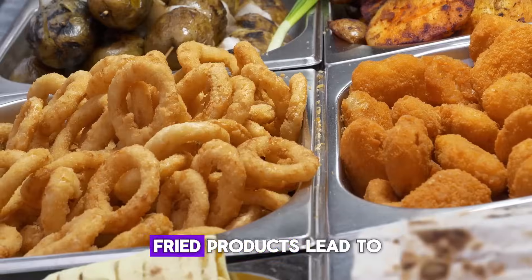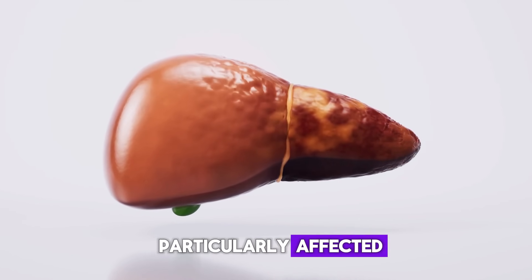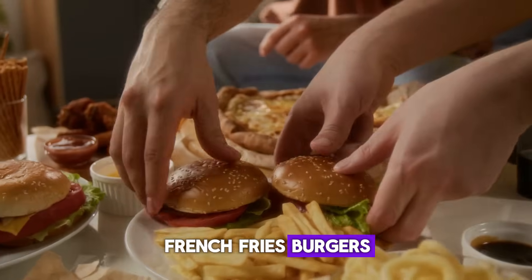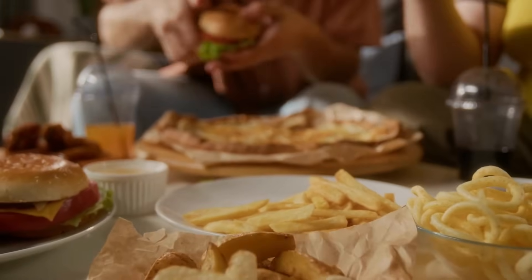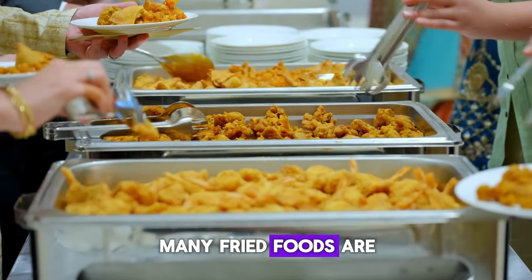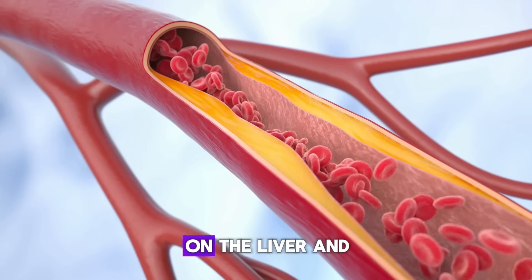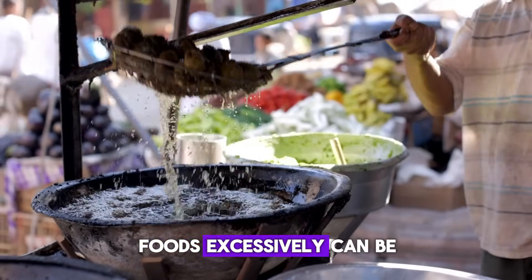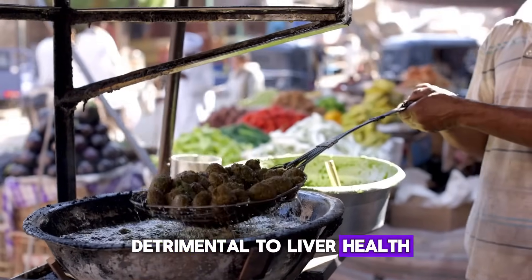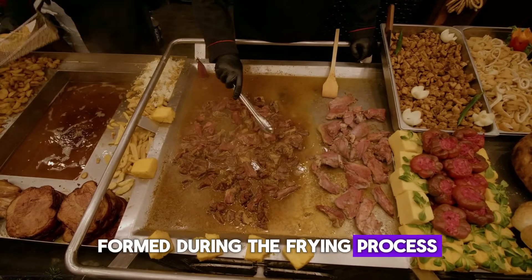Second: Fried Foods. Fried products lead to certain health problems, with the liver being particularly affected. French fries, burgers, and other dishes cooked in large amounts of oil increase the load on the organ. Additionally, many fried foods are breaded or contain dairy products, which further intensify the strain on the liver and gastrointestinal tract. Consuming these types of foods excessively can be detrimental to liver health, given the high levels of fats and potentially harmful compounds formed during the frying process.